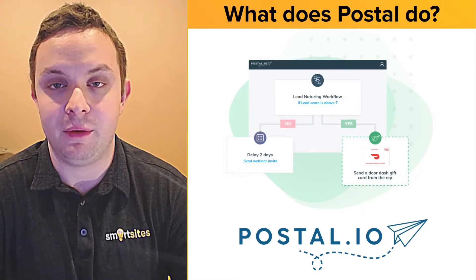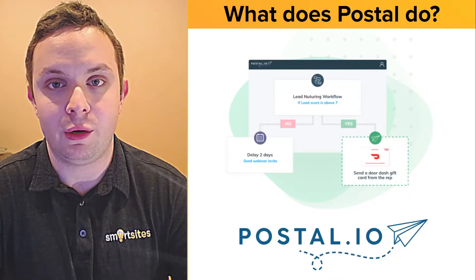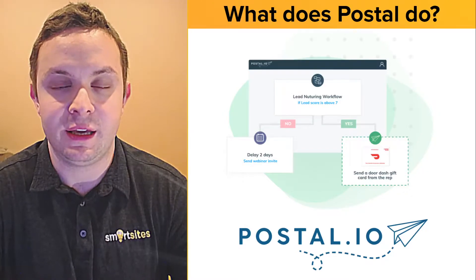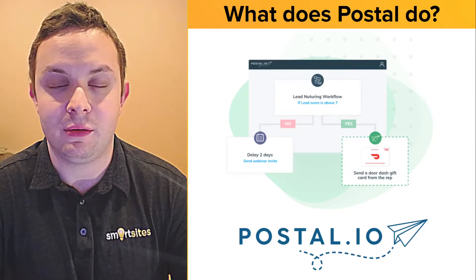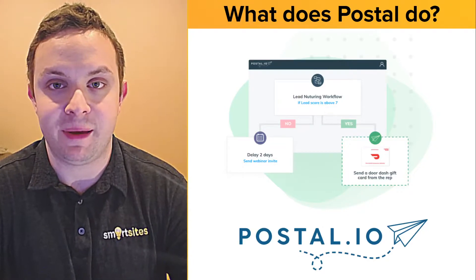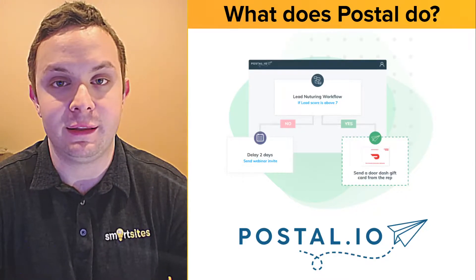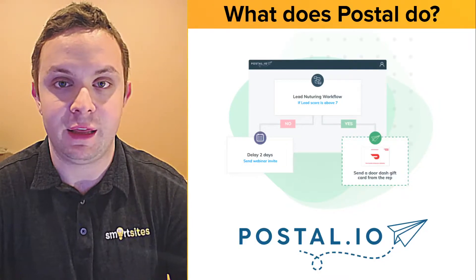It connects directly with your CRM — Salesforce, HubSpot, and so on. You can build in criteria and say, hey, anyone who is high value and in my flow, I want to automatically send them a gift in two days — totally hands-free. Then you get the data back: group A, 100 people you did not send gifts to; group B, 100 prospects you did send gifts to. Which group did better, and did it pay for the postal service and give you a return?